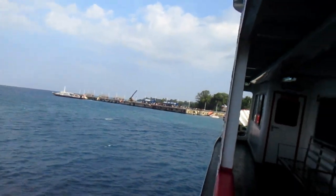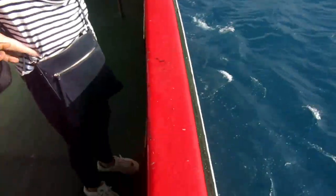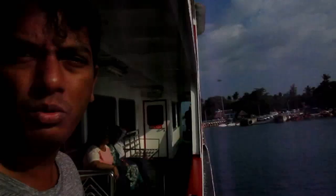We just almost got to Havelock Island — that's the jetty. We're almost done with the ferry ride, just gonna be getting off the boat. So there it is, Havelock, our first stop. Hope I could get on one of these boats, maybe go to some part of the island, like do some hopping and stuff like that. But anyway, here we are.